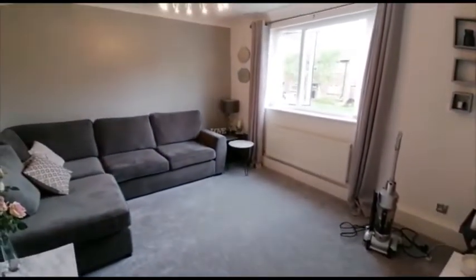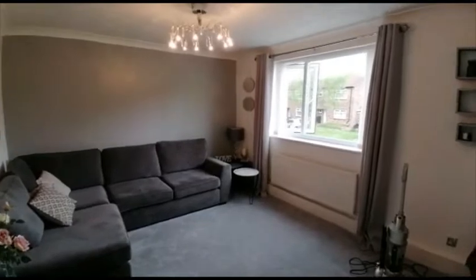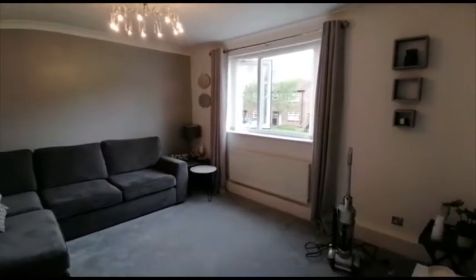Lovely bright lounge with double glazed windows and gas central heating.